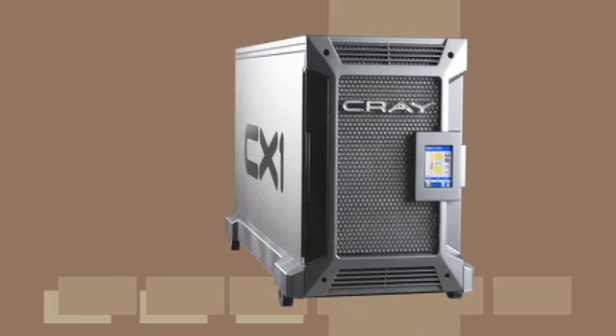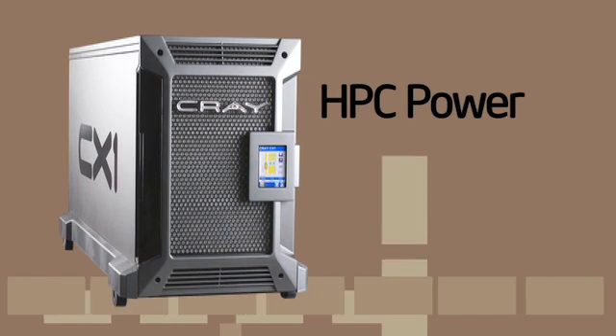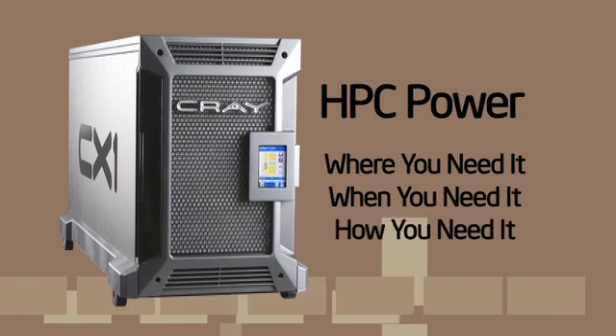Worried about the learning curve, worried about the cost. With the CX-1, we've focused for that customer on a system where they can get high-performance computing power where they need it, when they need it, and how they need it.